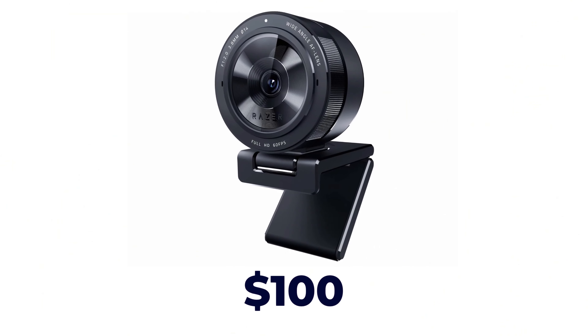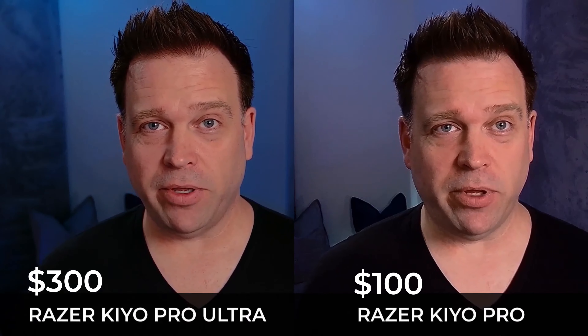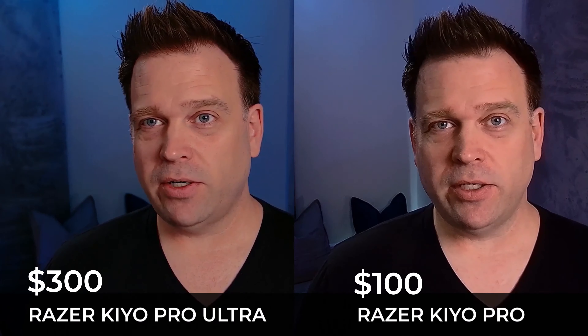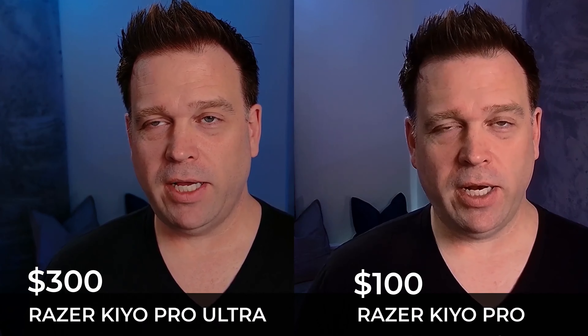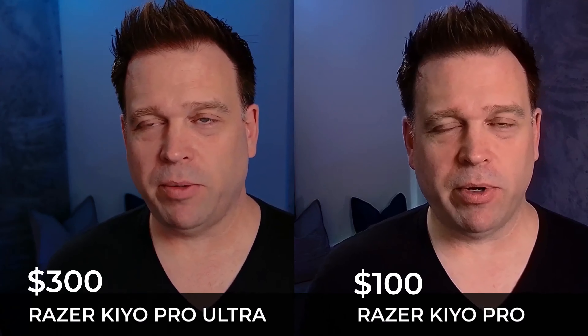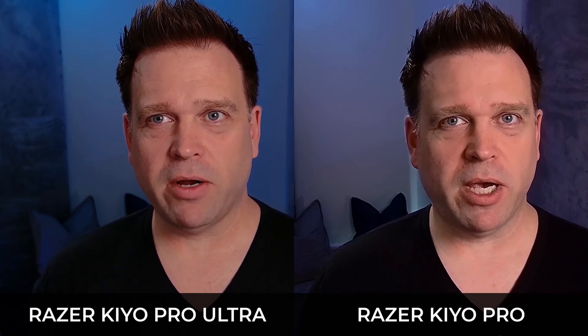The next price point is around $100, and my favorite here is the Razer Kyo Pro. I actually only paid about $60 for it last year on Black Friday, so you might want to wait for that date if you're interested. Here's a side-by-side comparison of both the Razer Kyo Pro Ultra 1080p60 and the Razer Kyo Pro on the right-hand side, just to see how close they look with the normal tuning I'd apply — with my darker, RGB bluish background.